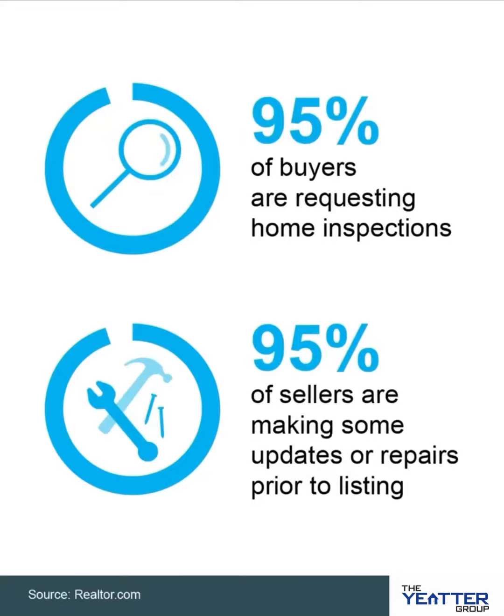During the pandemic, there was a frenzy of buyers competing over the limited number of houses for sale. To stand out, some of them decided to skip the home inspection. While the market is still competitive today, the peak intensity has eased, and that means buyers can be more selective. And with that, home inspections have made a major comeback.